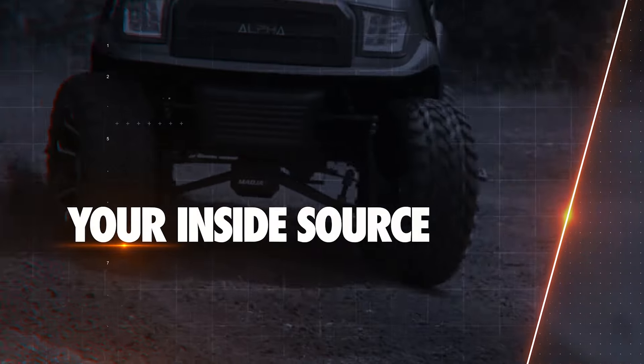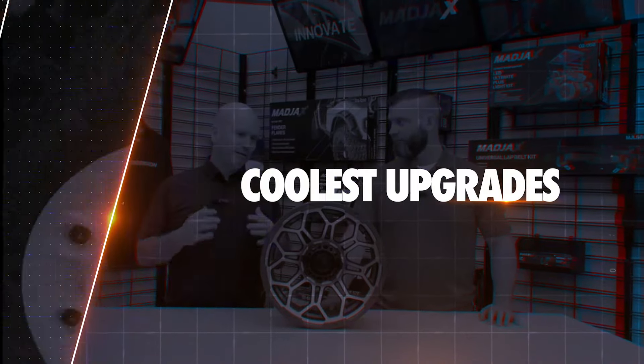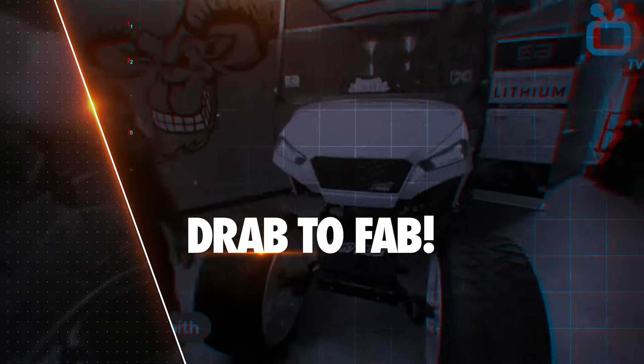Golf Karting TV is your inside source for the coolest upgrades, mods, and accessories to take your trusty golf cart from drab to fab.